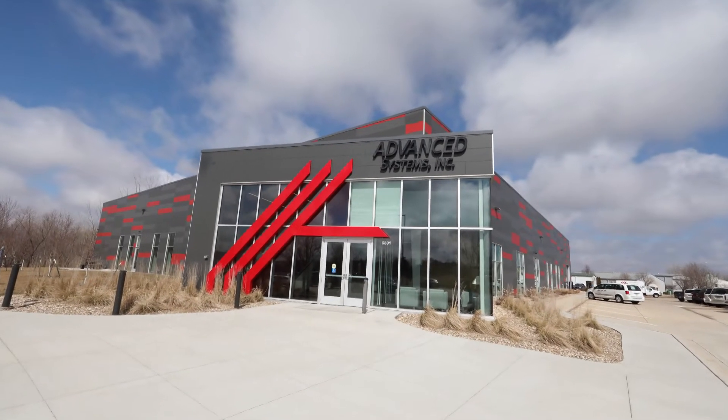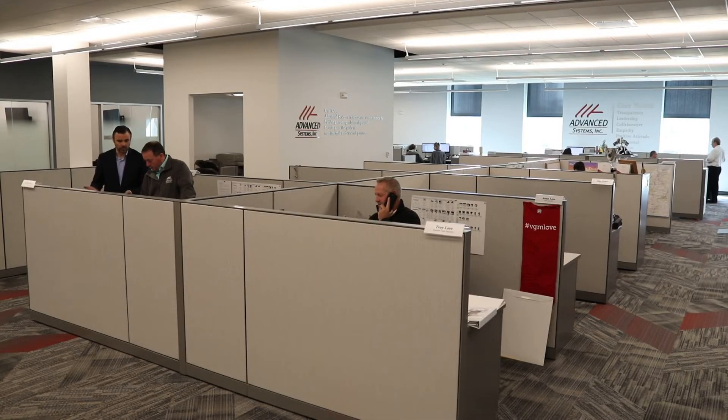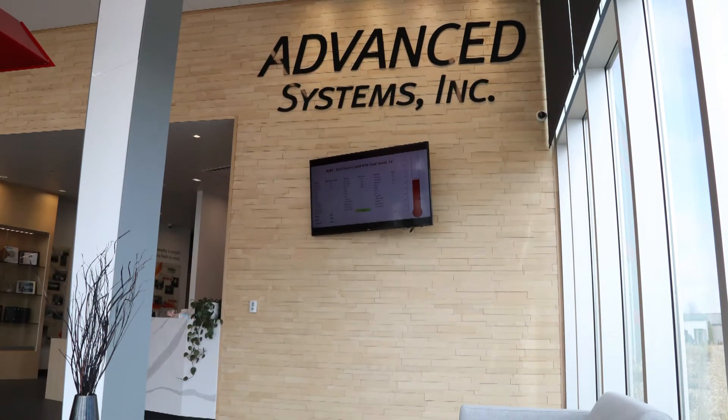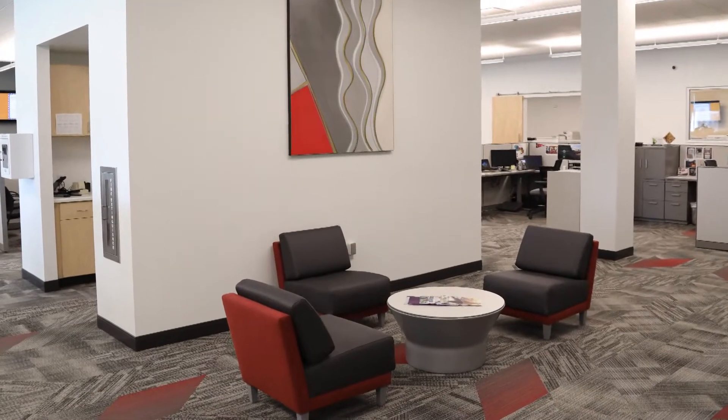The 32,500 square foot facility provides plenty of space for the company, including 17,000 square feet of office space. Prior to the move, Advanced Systems' sales staff worked out of a second building, and neither building had a boardroom or meeting spaces for the sales staff to meet with clients.